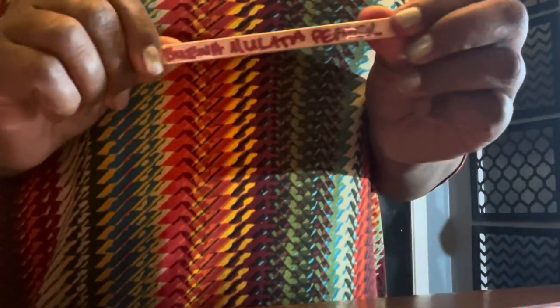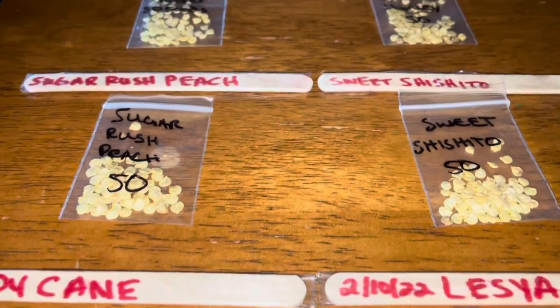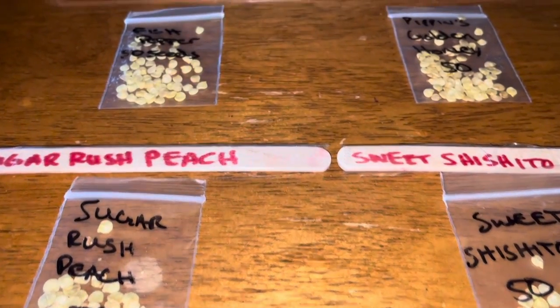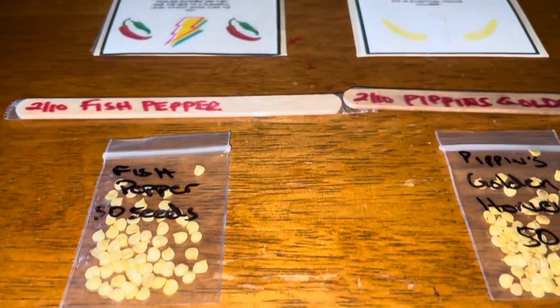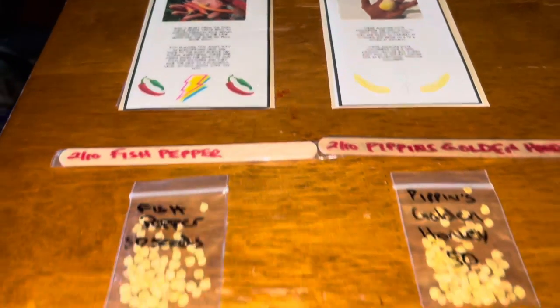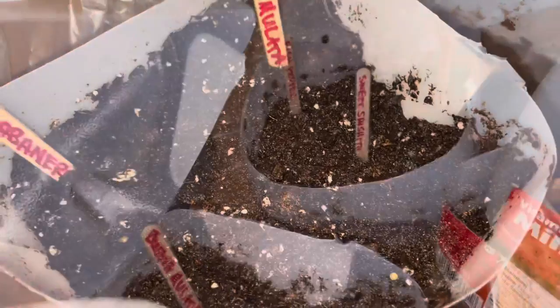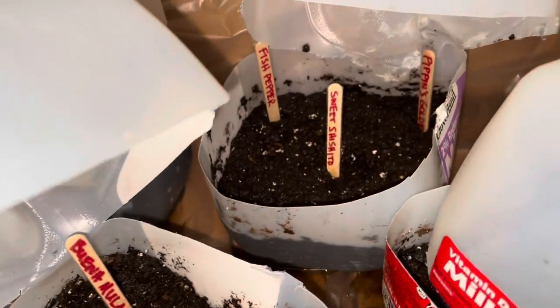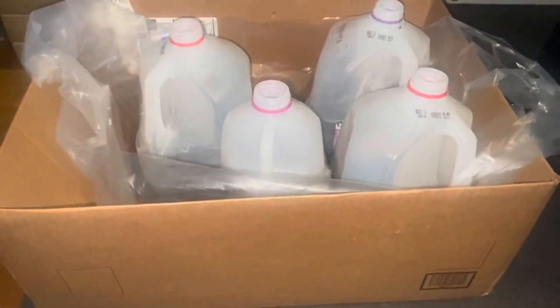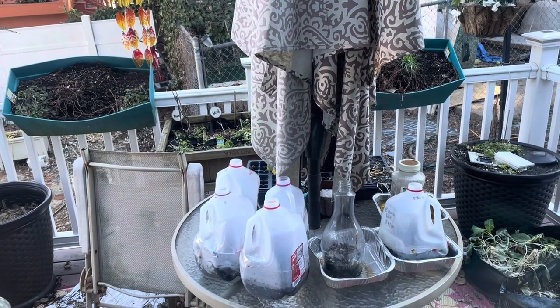I wanted to go ahead and take care of these labels first. I put tape on the popsicle stick because I don't want the writing to wear off — I've had that problem before in the past. I went ahead and placed the markers in the soil so that I know exactly where I want to sow each seed. These milk jugs will remain outside, and in due time it'll be time to party, baby!